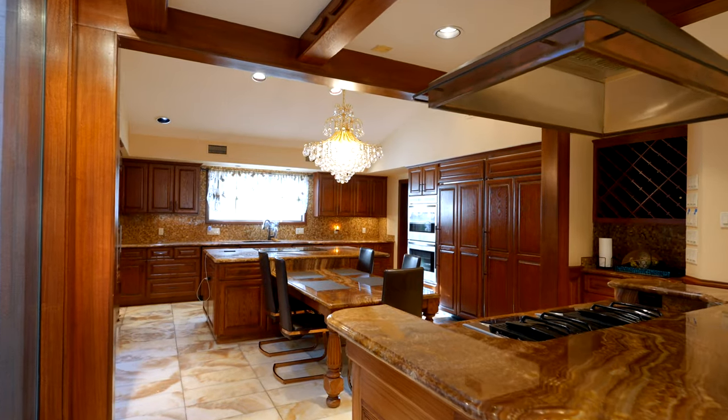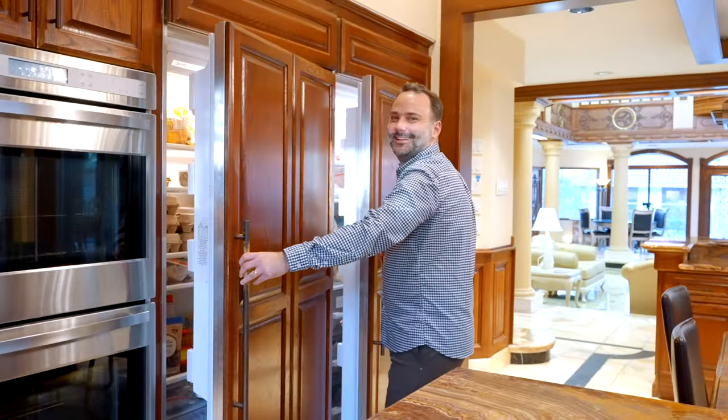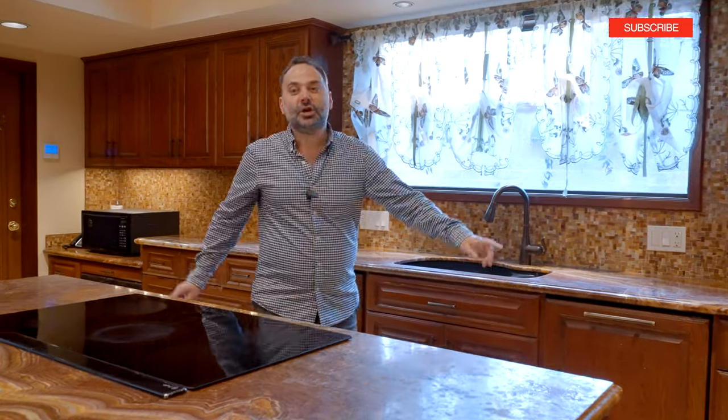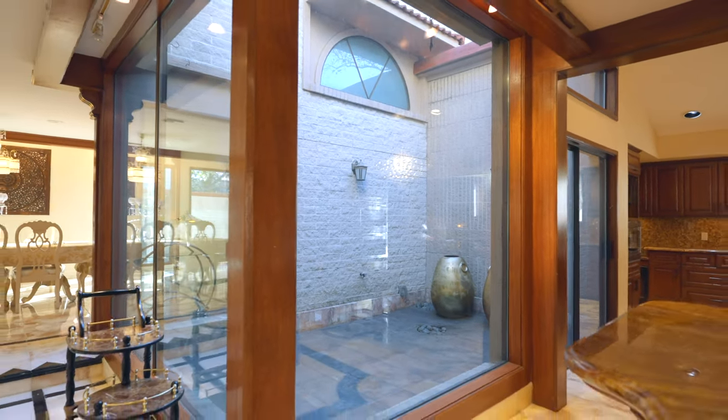The oversized 23 by 16 kitchen features two large islands — this one with a gas cooktop and this one with electric and seating — dual Sub-Zero refrigerators, dual ovens, plenty of cabinet space, two pantries. I love the natural light off this breakfast nook right here, and then you get light from the backyard as well.